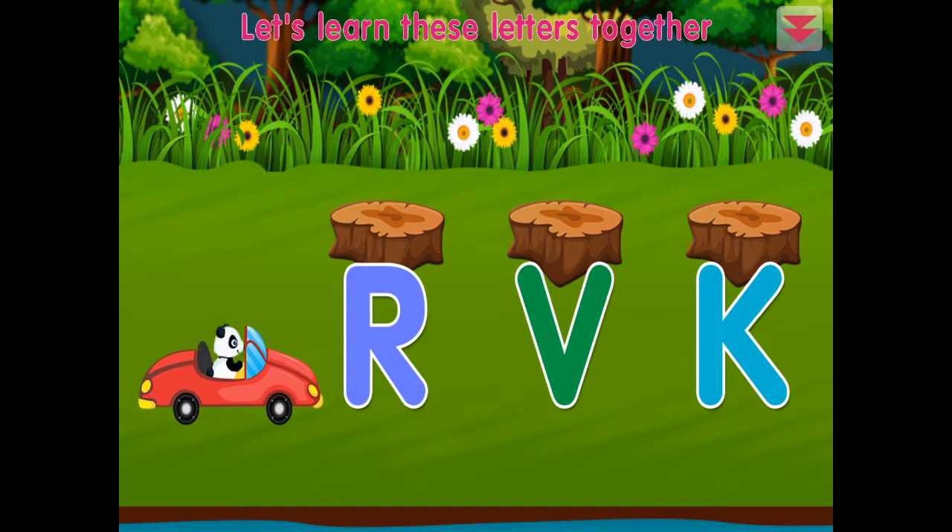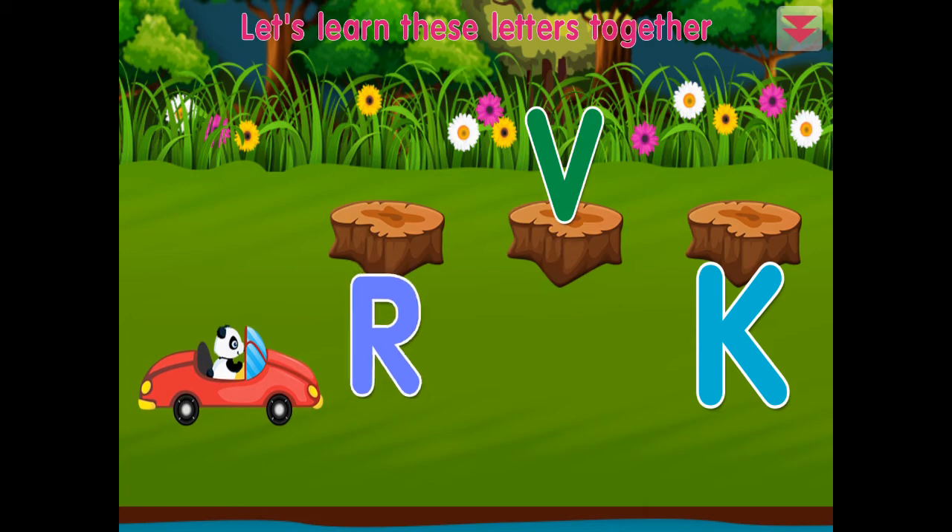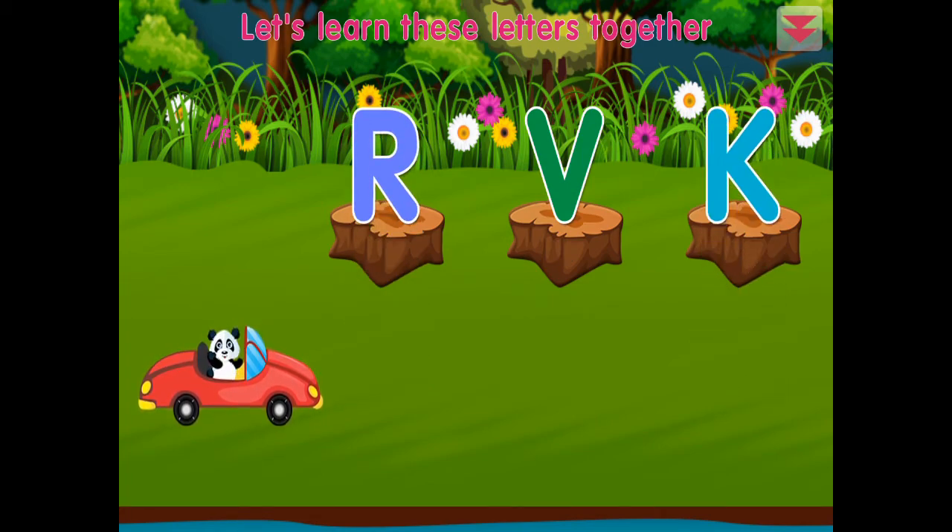Let's learn these letters together: V, R, K. Fantastic!